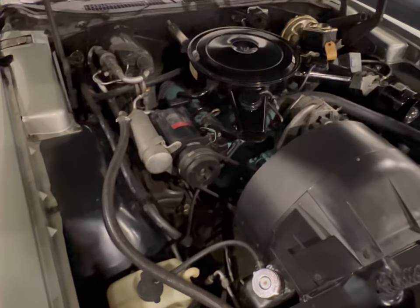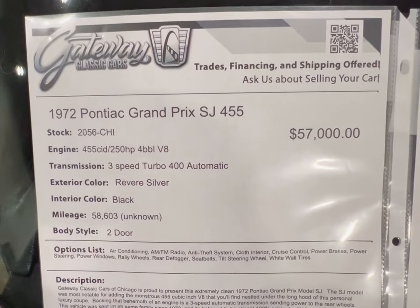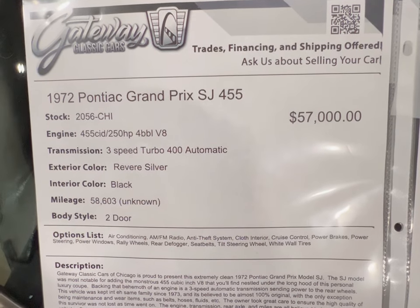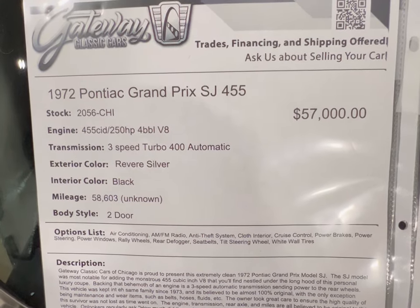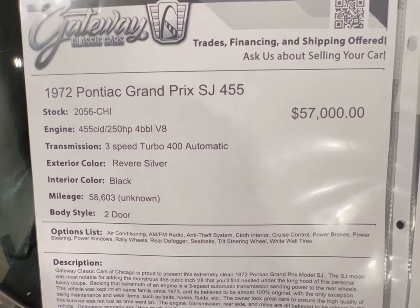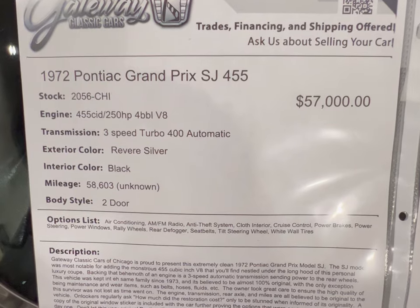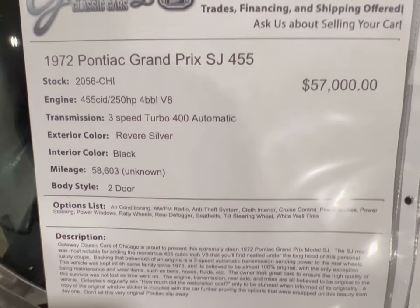If you got the money, here it is. Okay guys, you can see the information here — 455, I didn't lie. You see the price on it. And it's got 58,000 unknown miles. But hey, this thing may be actually the one for you sitting here at Gateway Classic Cars. See if we can get a good look at that motor real quick.